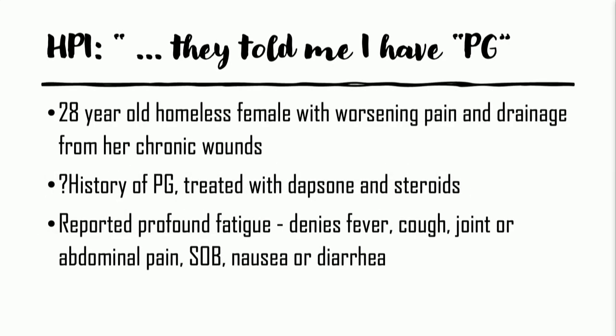Case number two — this is EB, one of our patients from our continuity clinic who came in not looking very well, telling us she had PG. This unfortunate woman was homeless and had worsening pain in a multitude of chronic wounds. She had a questionable history — she said she had PG and was treated with Dapsone and steroids in the past. We didn't really have any records.